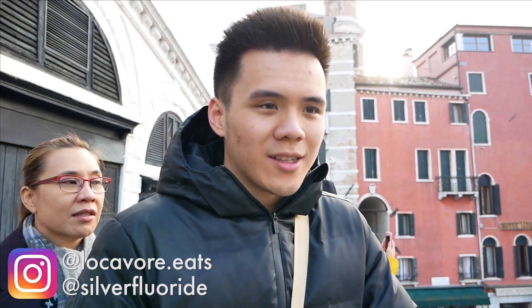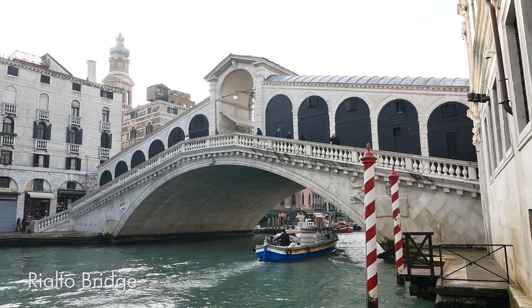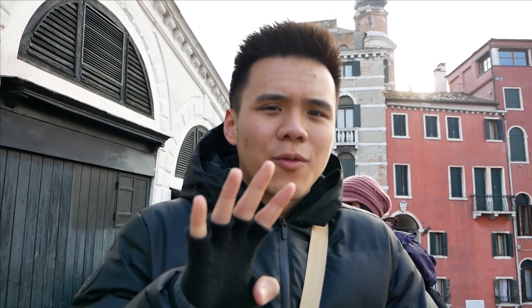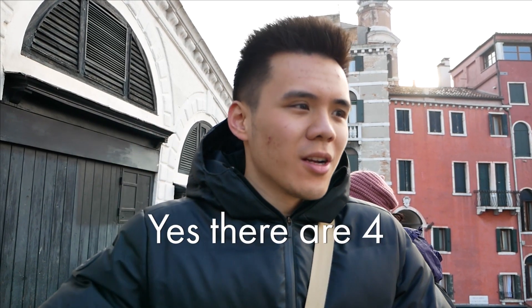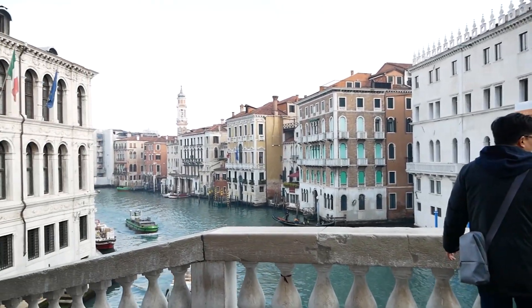Starting our second day off here at the Rialto Bridge, arguably the most famous bridge crossing the Grand Canal. There are four bridges crossing the Grand Canal. The view is out of a painting — that's all I can describe it with. It's a painting, look at it.